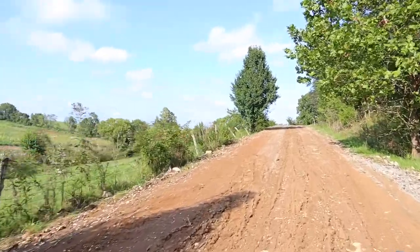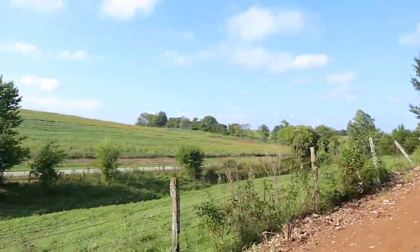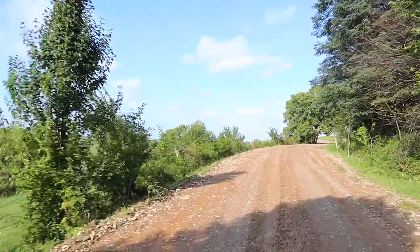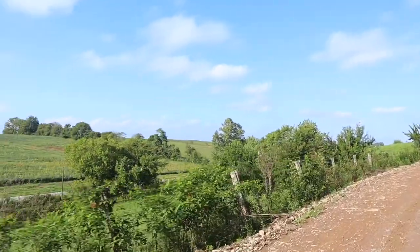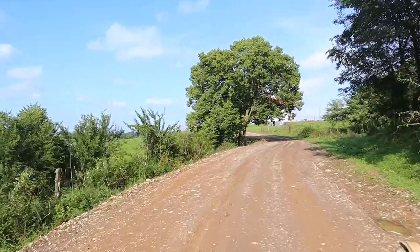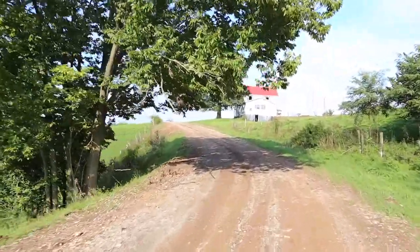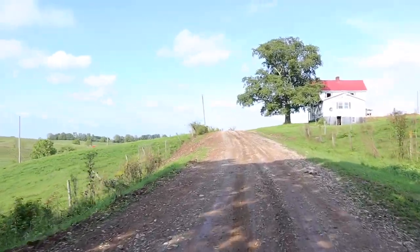Welcome to our farm tour. The driveway has just been graded, which is why it's a little muddy because it rained today when I filmed this. We have some gravel to put on it but haven't gotten around to it yet. It's about an average length for a farm. We love the driveway and the trees that hang over it, and how the hill blocks the view from the main road.